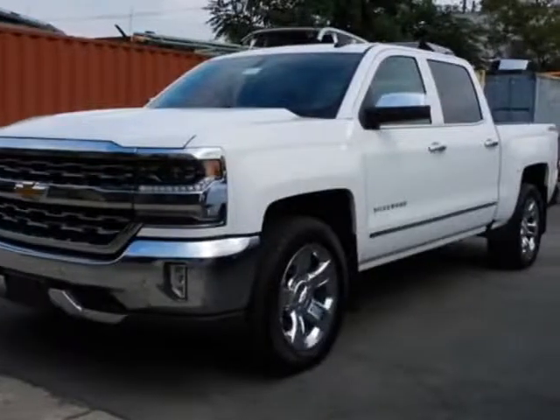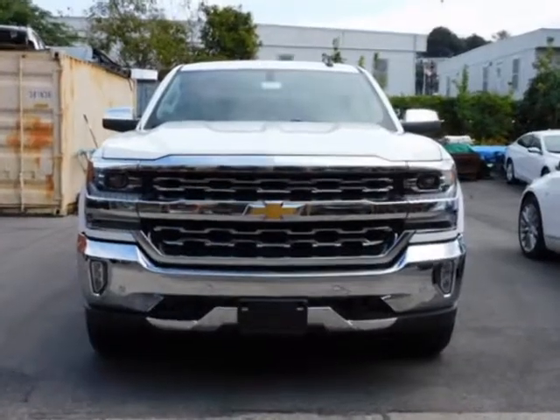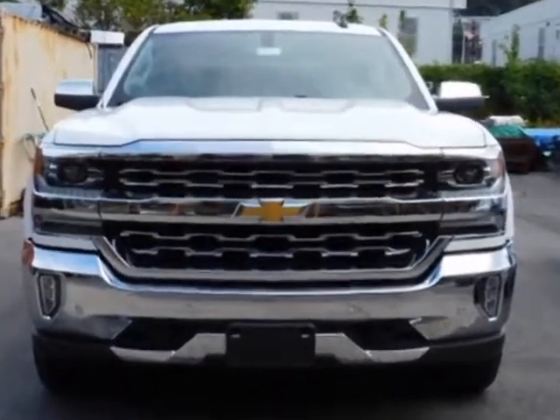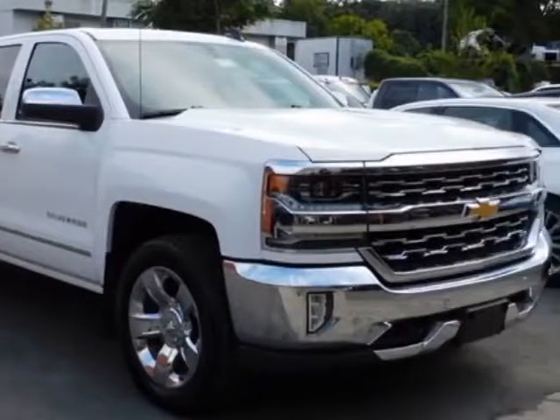Check out this 2018 Chevrolet Silverado 1500. This Silverado 1500 has just under 23,000 miles. For your protection, a warranty is available for this vehicle.